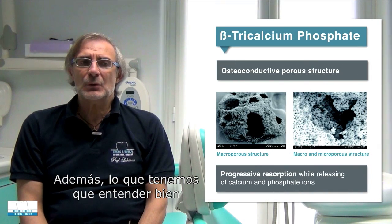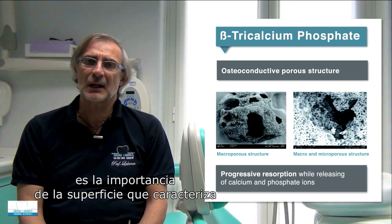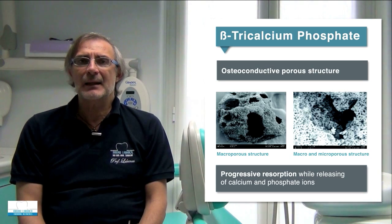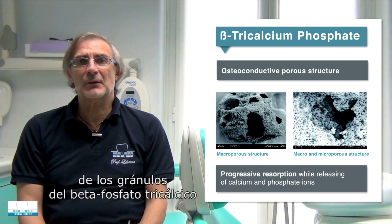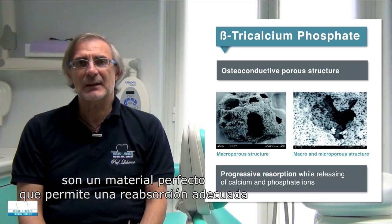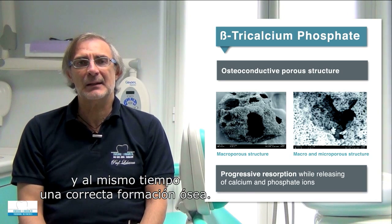It is important to understand the significance of the surface characteristics of this kind of material. The macro and micro structures of the granules of beta-tricalcium phosphate make it a really perfect material that allows for the right resorption and, at the same time, the right bone formation.